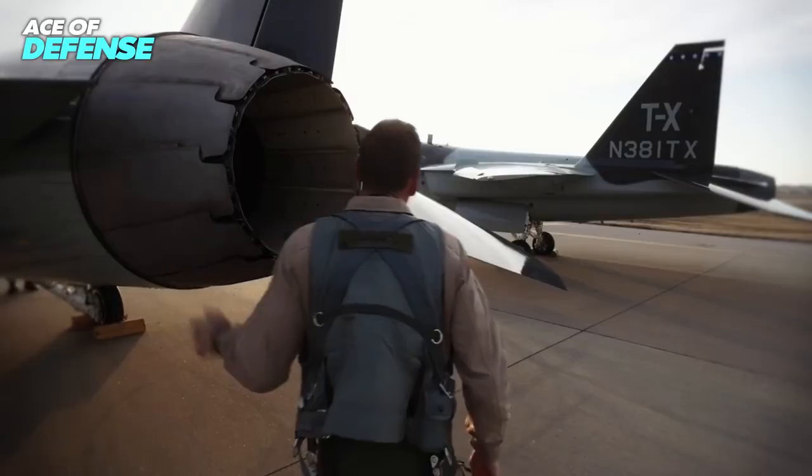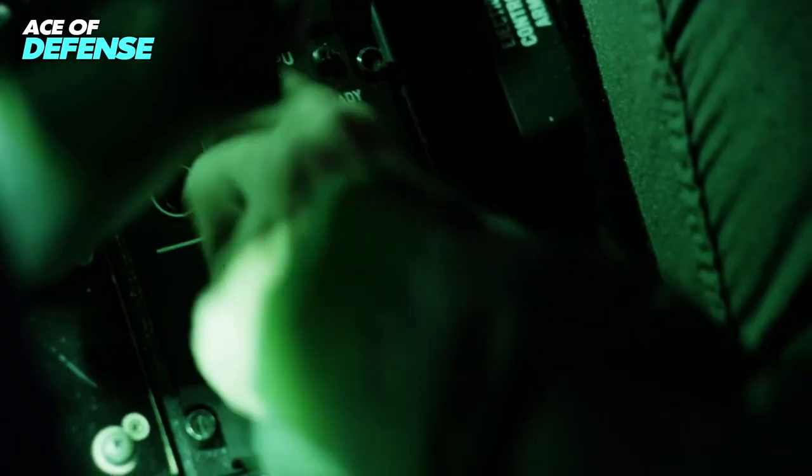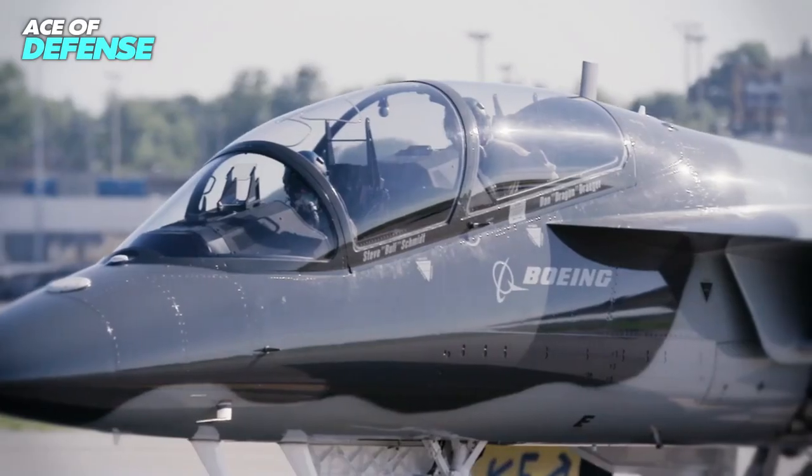Though the T-7A is primarily a trainer, its airframe and digital design can also be modified to act as a light fighter or attack aircraft.